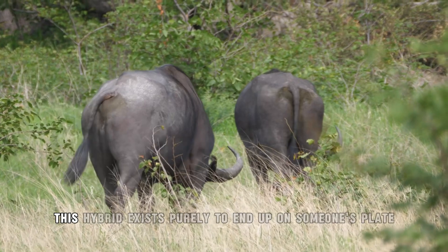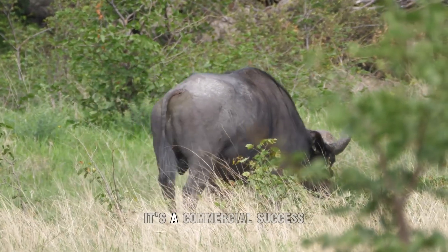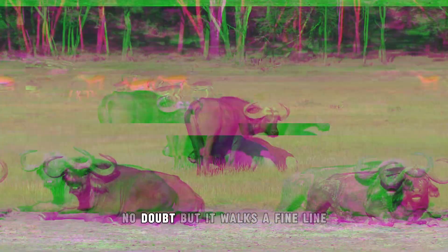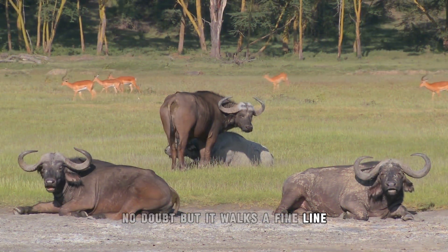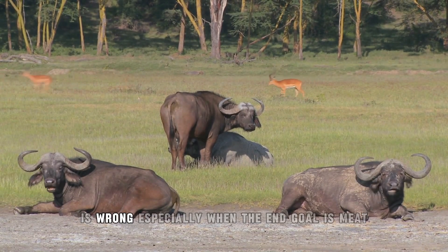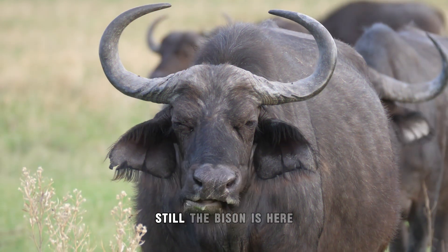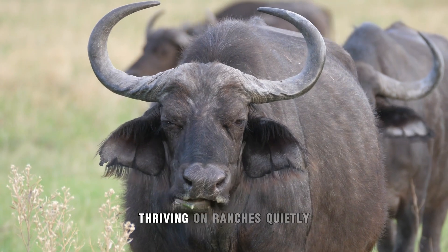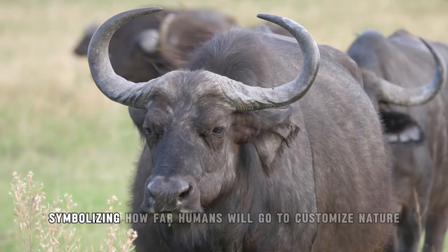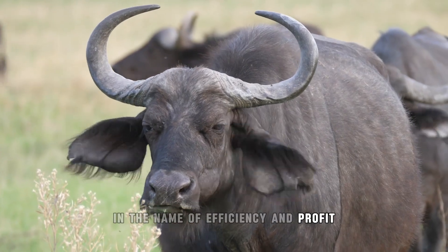But not everyone is cheering. Critics point out the ethics — this hybrid exists purely to end up on someone's plate. It's a commercial success, no doubt, but it walks a fine line. Creating animals to be more profitable at the cost of natural biodiversity is a serious concern, especially when the end goal is meat. Still, the beefalo is here, thriving on ranches, quietly symbolizing how far humans will go to customize nature in the name of efficiency and profit.